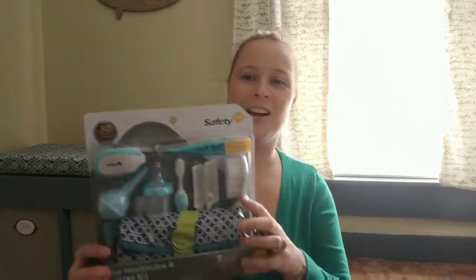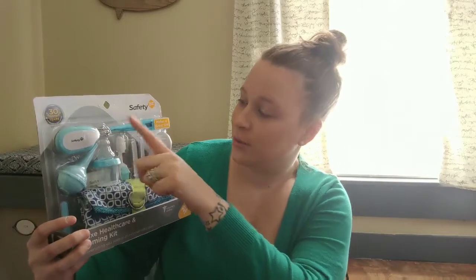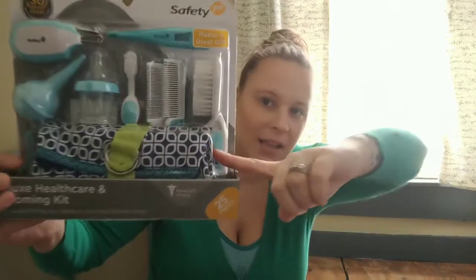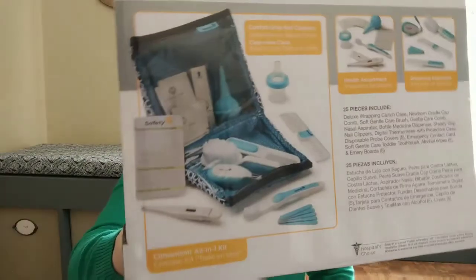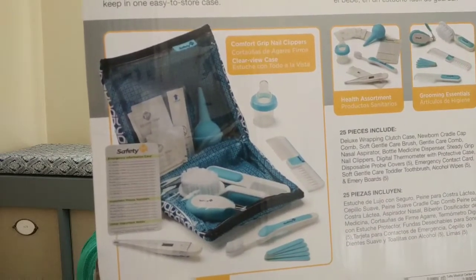The first item here is our little safety kit that has the nail trimmer, thermometer, comb, and brush for the baby. I'm very excited — it all fits in this little bag. On the inside it has a little clear casing where you can put extra stuff you may find you need. That was awesome.